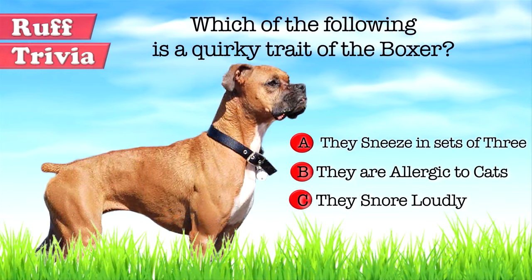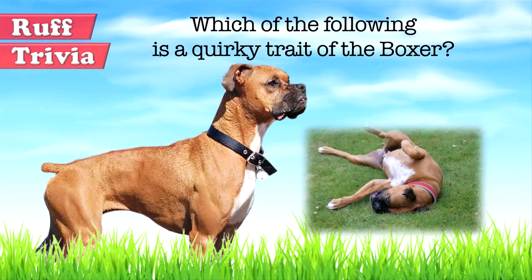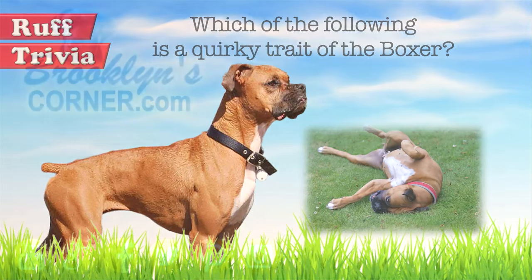Now, back to the answer to our rough trivia question: what is a quirky trait of the Boxer? While an allergy to cats or methodical sneezing would be pretty funny, the correct answer is that they typically snore. This is an effect of their short muzzles. If you have a Boxer, you should teach them to sleep outside of your bedroom or invest in some earplugs.